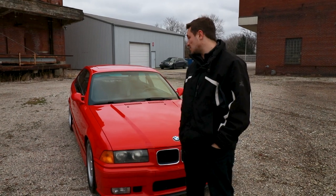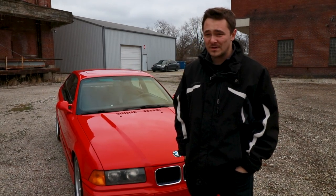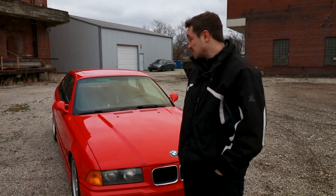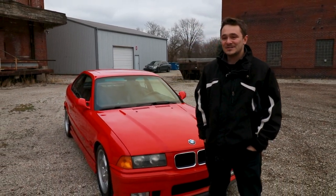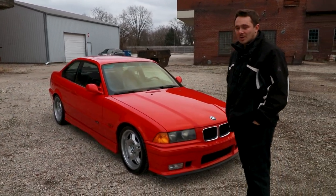The E36, this one in particular, is powered by a 3 liter straight 6 with 240 horsepower, backed with a 5 speed manual transmission, and it looks pretty darn good in the hell rot red with the black interior — iconic German sports car with 90,000 original miles.